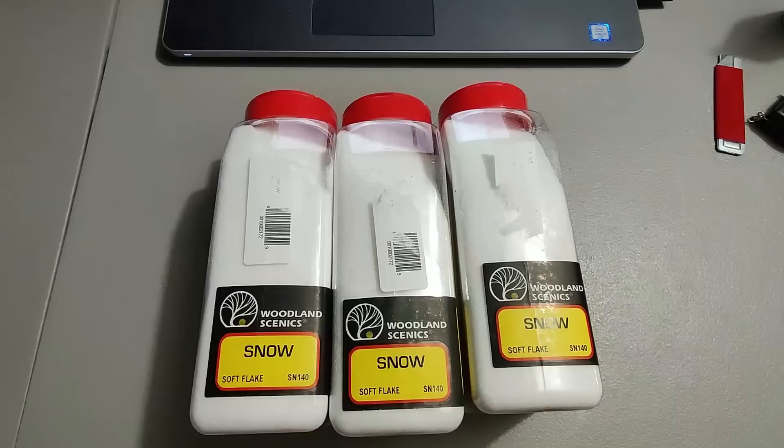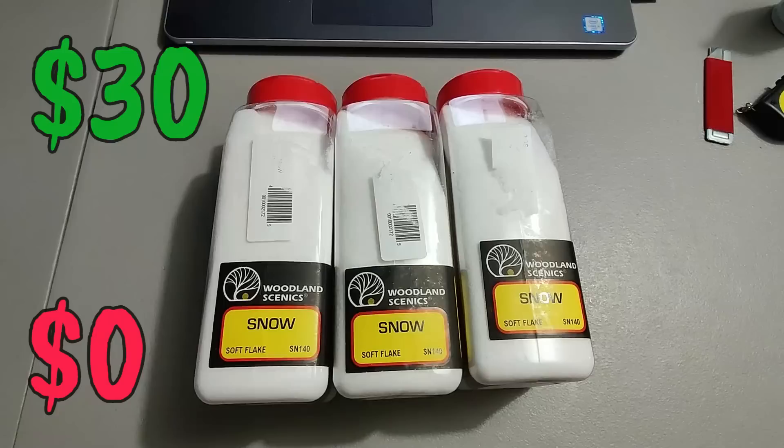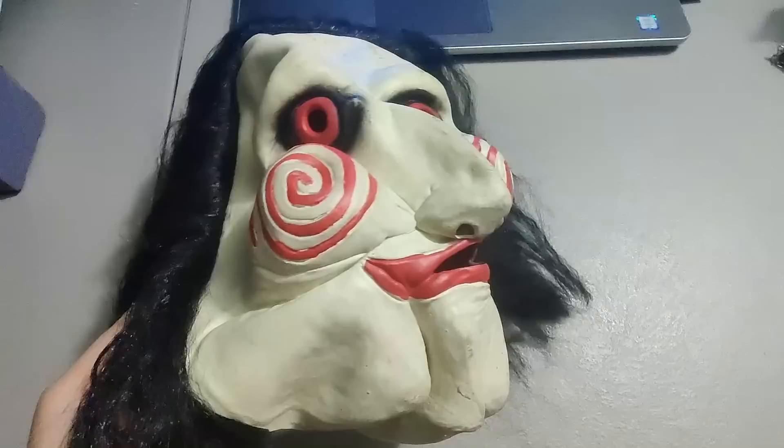Here is some model train snow — for the cities or whatever you want to use it for. This came out of the tote with all the train buildings. Ended up selling it for 30 plus shipping, so this alone paid for that whole tote.